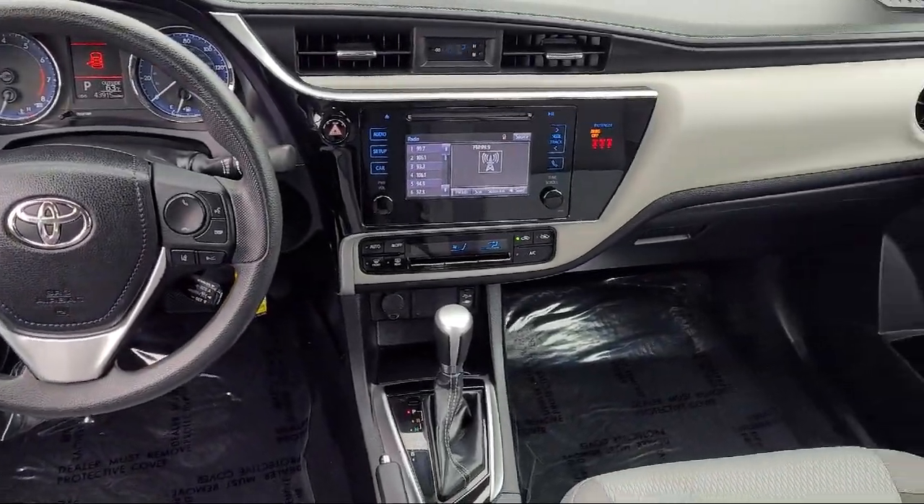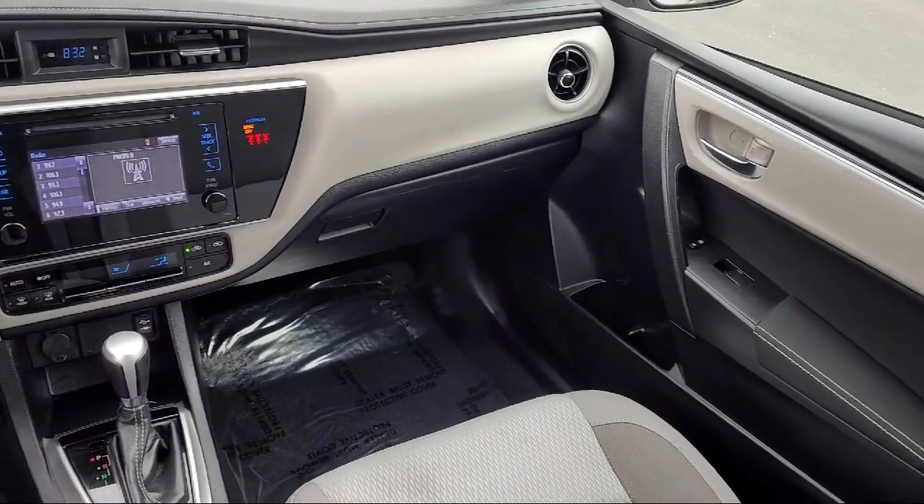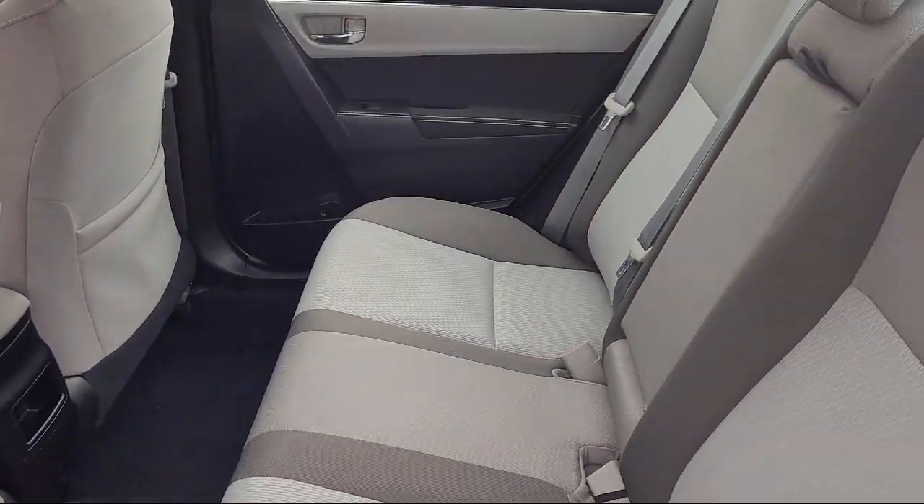We offer top-level service and parts and outstanding financing options, making Fremont Toyota a great place to buy your next vehicle.